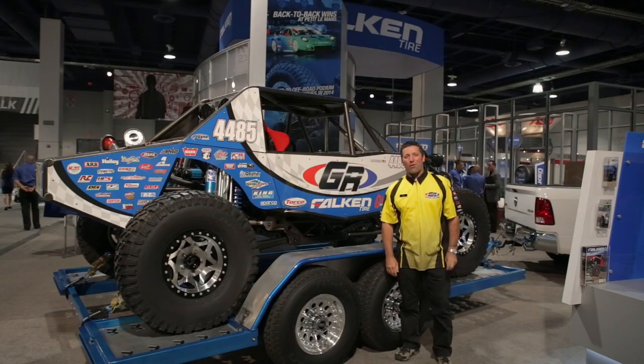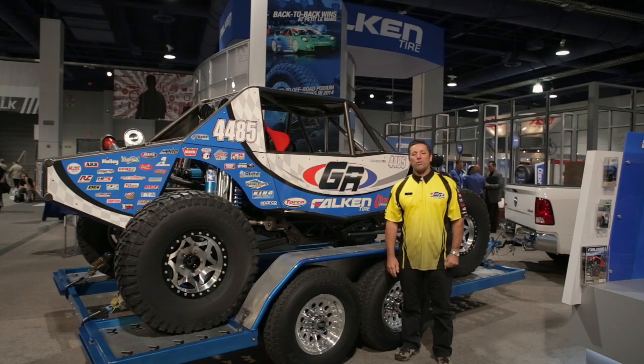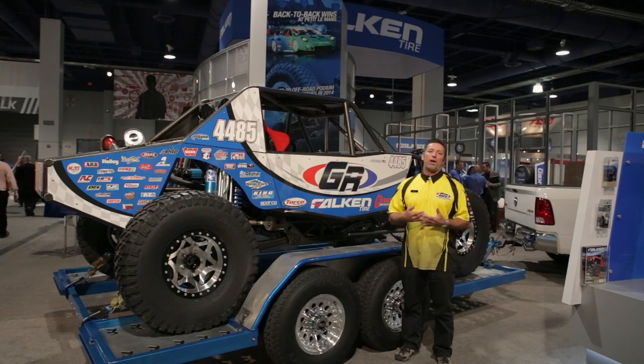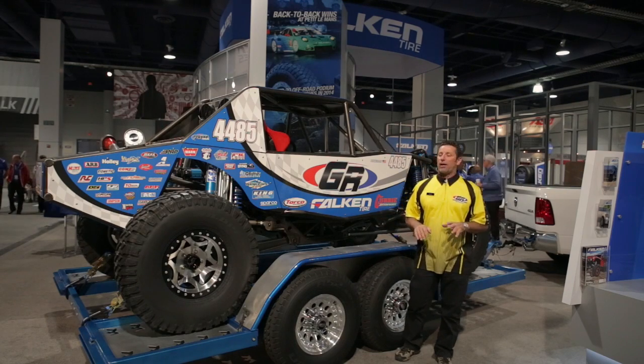Hi, I'm Tony Pellegrino from GenRight Off Road, coming to you live from SEMA 2014. We're here in the Falken Tire booth displaying our brand new race car. This is the one that we poured five years worth of racing experience into this new design. Very excited about it.